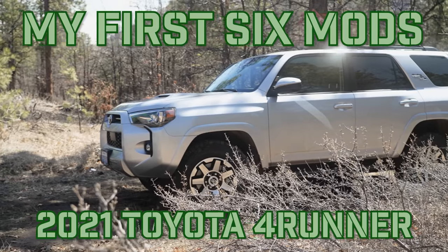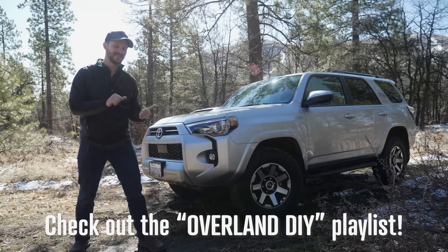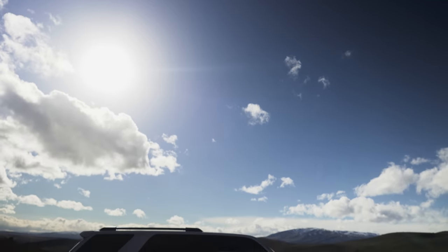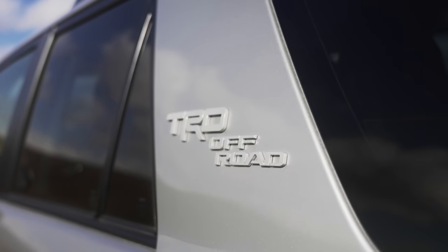Hey everyone, welcome to Jason Explains Things. If you happened to see my last off-roading video, you might have seen a sneak peek of this at the end. But for everyone else who hasn't seen it yet, this is my family's new 2021 Toyota 4Runner TRD Off-Road.